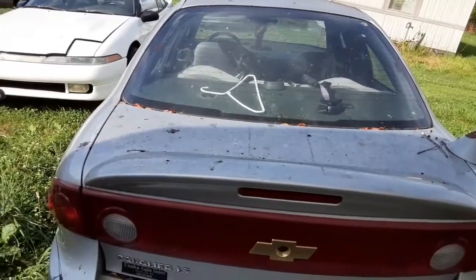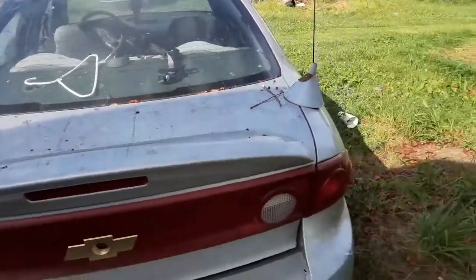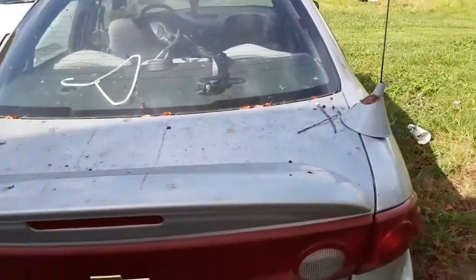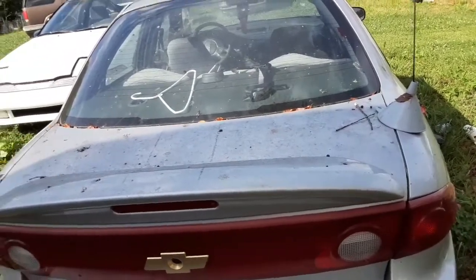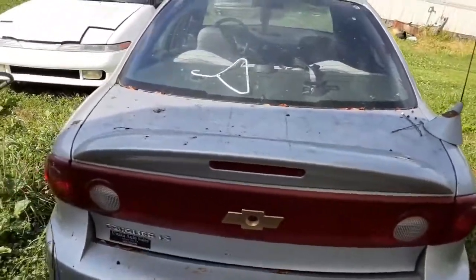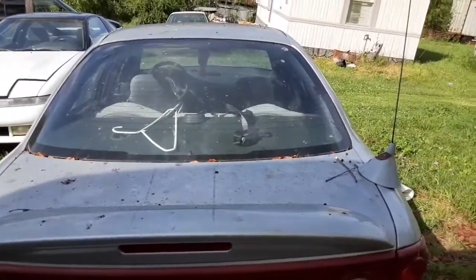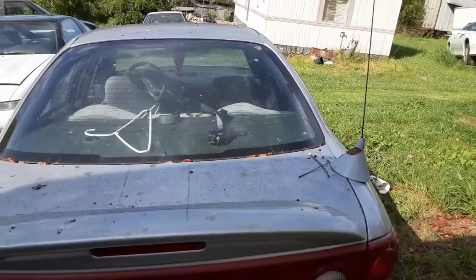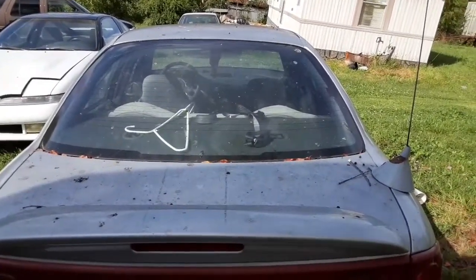It ain't got any rust under it anywhere — it's in really good shape. That one had 120,000 miles, I think. Ecotecs are kind of really bad for breaking timing chains and skipping and jumping and everything.